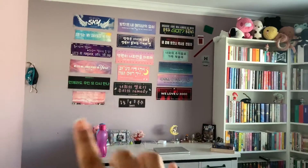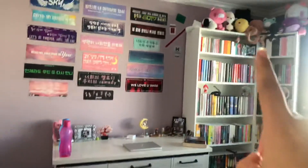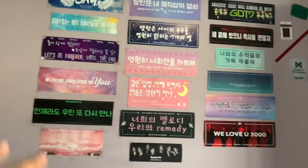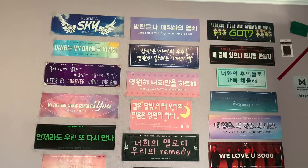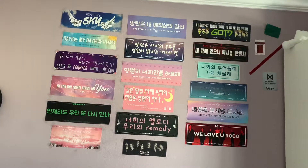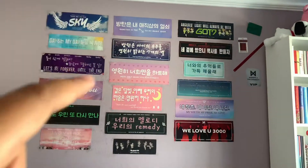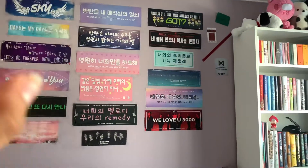This is one side of my room. It has my concert banners, my bookcase, my desk, my plushies. I'll go one by one. So, banners — all the concerts I've gone to. I started going to concerts around Wings Tour. It goes BTS, Day6, Astro, GOT7, Monsta X, Day6, BTS, BTS, BTS, BTS, Super M, GOT7, Monsta X.